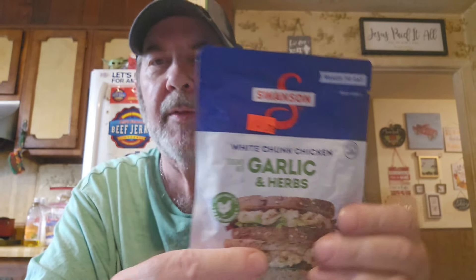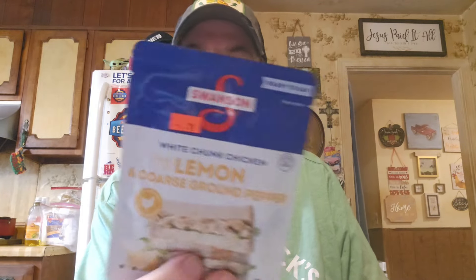These Swanson White Chunk Chicken pouches are close to two dollars at Kroger. I'm going to add these to the pouches I'll be trying alongside Harvest Creek brand that I got at Dollar Tree — they saw my review and sent me the rest of their flavors. We got garlic and herbs at 79 cents and lemon and coarse ground pepper. I got three garlic and herb and one lemon pepper.